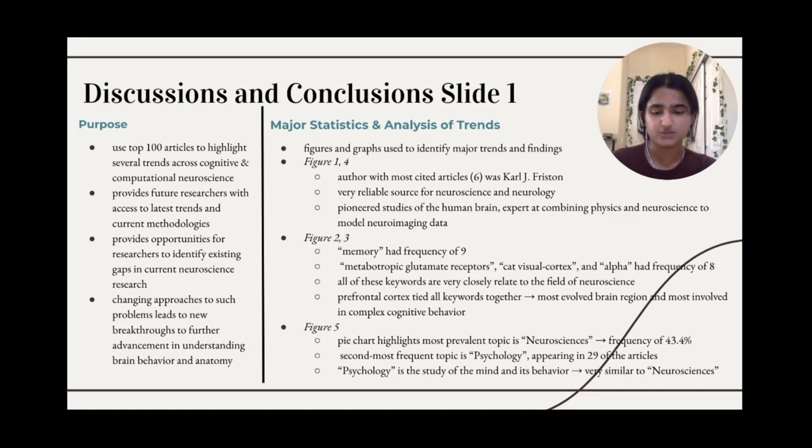Memory, with a frequency of nine, was the most used keyword as shown in Figure 2. The words metabotropic glutamate receptors, cat visual cortex, and alpha came in second place, each having a frequency of eight. This trend is predictable, as all of these keywords are very closely related to the field of neuroscience — metabotropic glutamate receptors, cat visual cortex, and alpha motor neurons are all different parts of the neurosystem, which most explains why they have the same frequency.